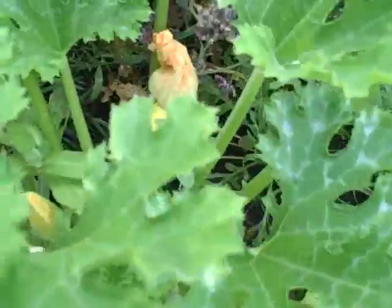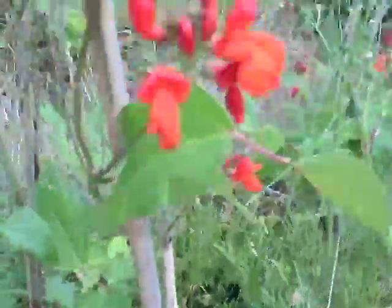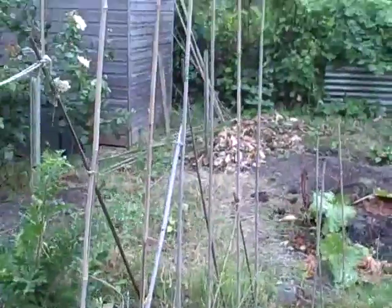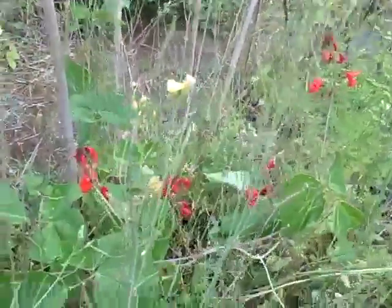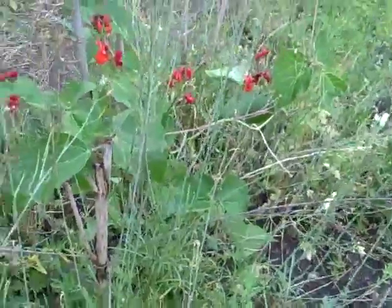I've already had some for my salads. Oh, they're so gorgeous. And last but not least, I've finally got some flowers on my beans. And they've completely ignored the climbing frame and are growing anywhere else but.